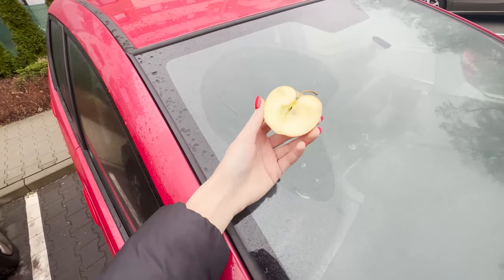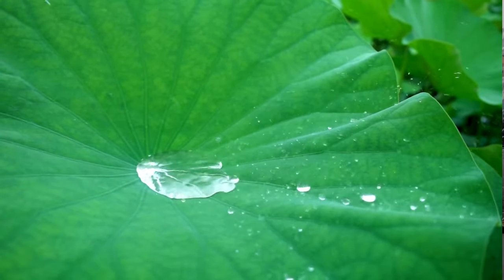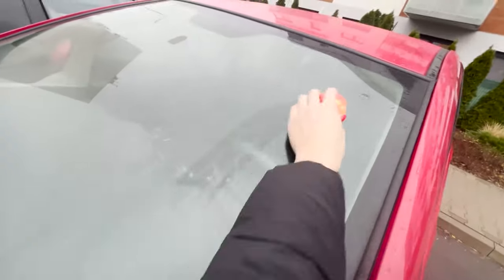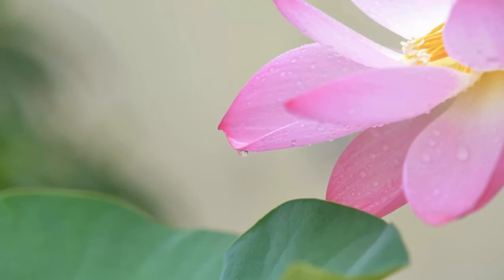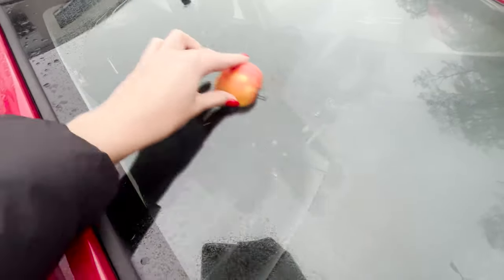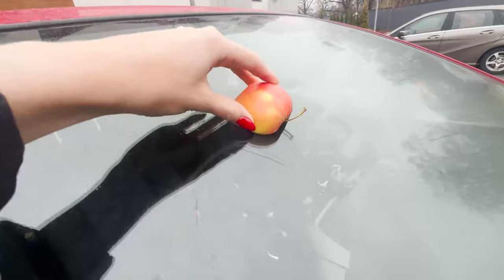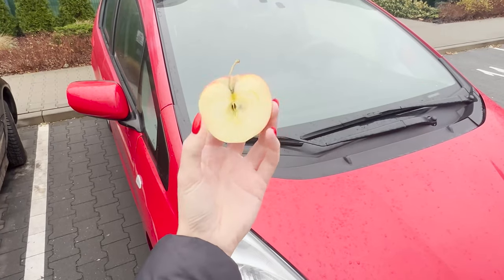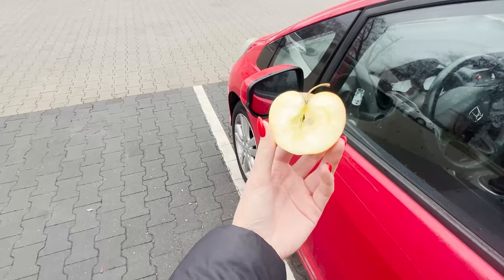Apples naturally contain malic acid, which creates a lotus effect on the glass. This is a scientific concept that describes the self-cleaning effect of surfaces, first discovered in plants of the Nalumbo lotus genus. A window treated this way will quickly repel water and dirt from its surface, improving visibility on the road, especially during winter. Just wipe the window with half an apple from time to time.